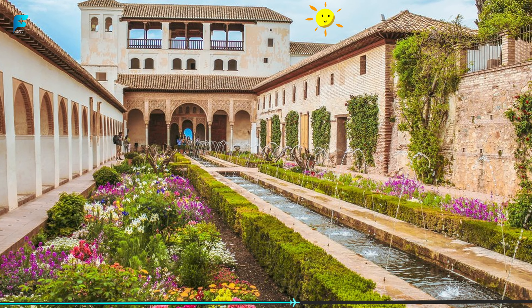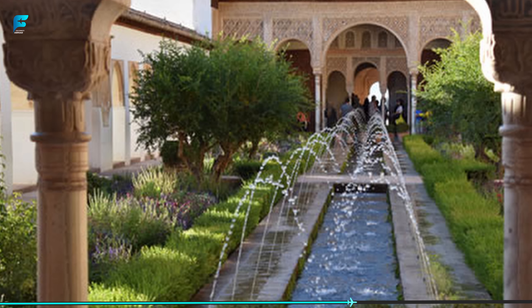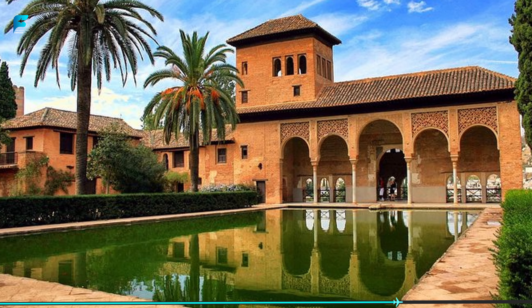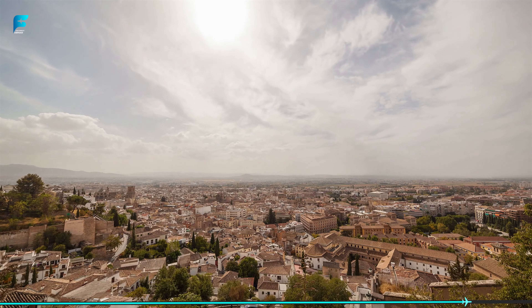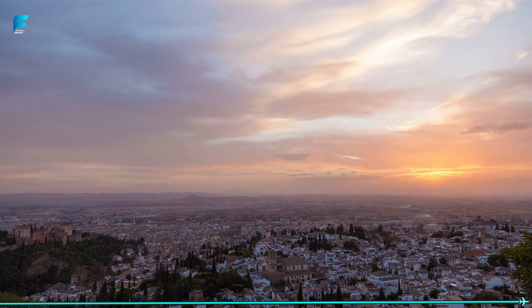The Generalife Gardens are part of the Alhambra complex and are equally breathtaking. The gardens feature a range of beautiful fountains, pools, and terraces that offer stunning views of the city of Granada. The Generalife Gardens are a perfect place to escape the hustle and bustle of the city and enjoy a relaxing stroll.